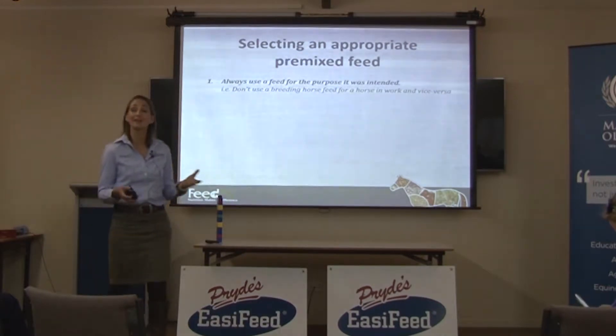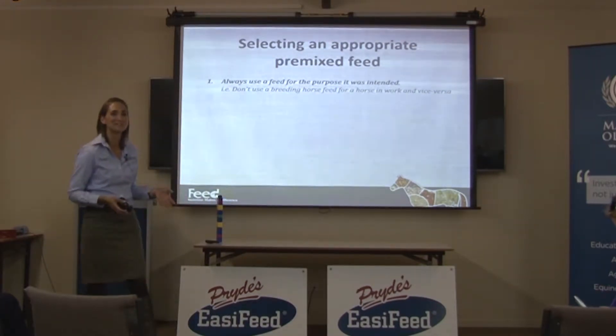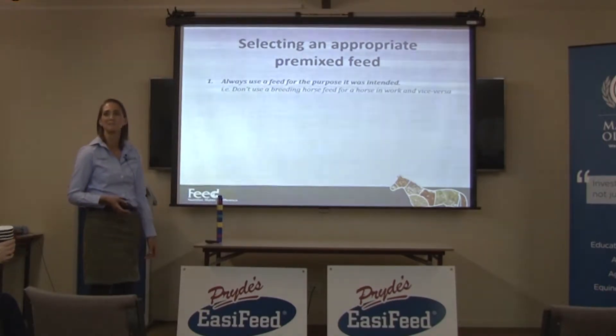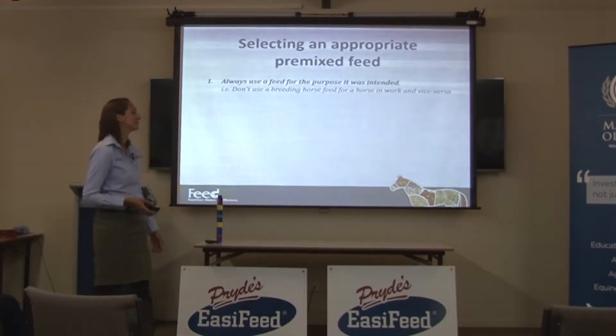So it's all very real and good to go. This feed company makes good feed, and then you look — if you look at the Pride's brochure, there's 20-something feeds there. So we've decided on a feed company, but we've got no idea which feed we're actually going to use.